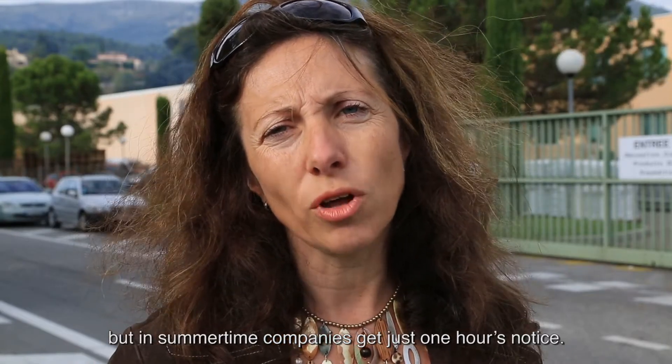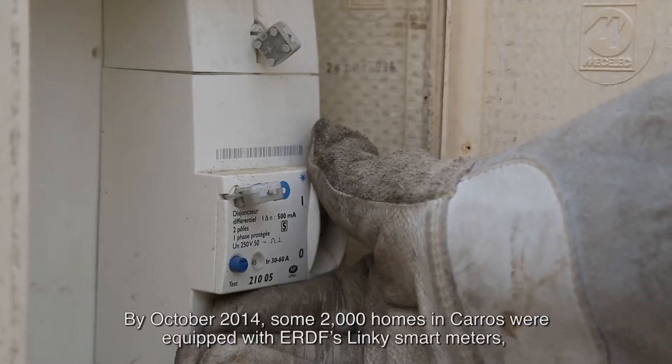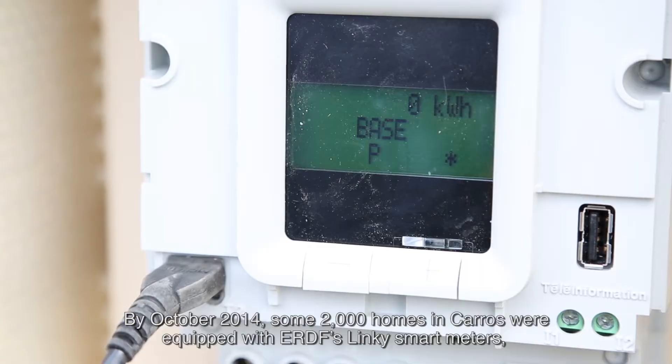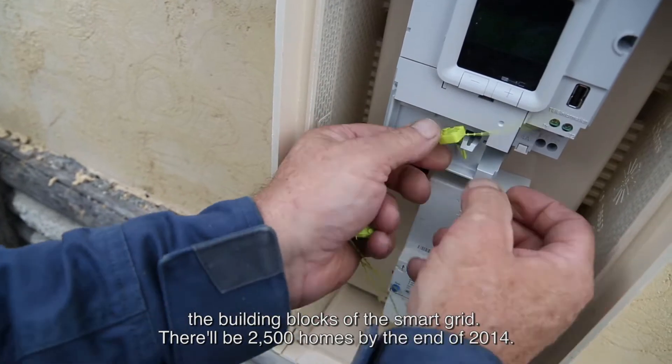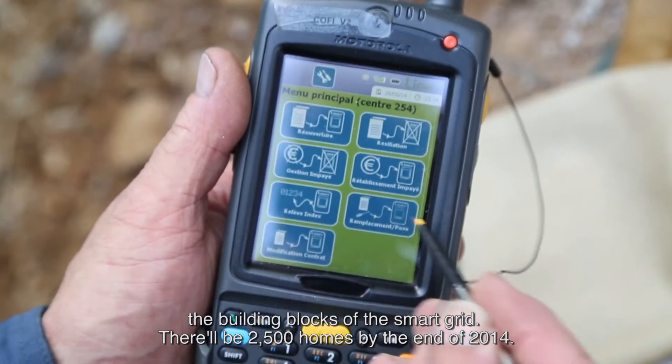In summer, the pre-notification is one hour before. Private customers are also excited about the project. By October 2014, some 2,000 homes in Carros were equipped with ERDF's Linky smart meters — the building blocks of the smart grid. There will be 2,500 homes equipped by the end of 2014.